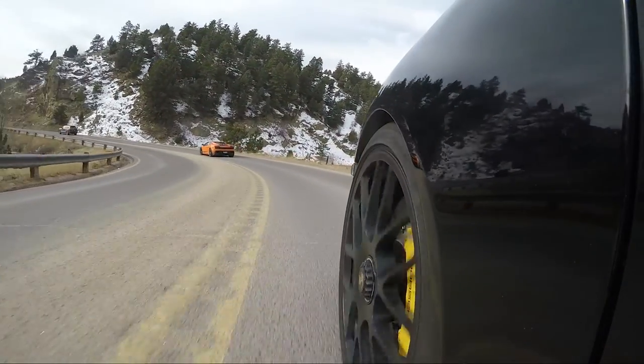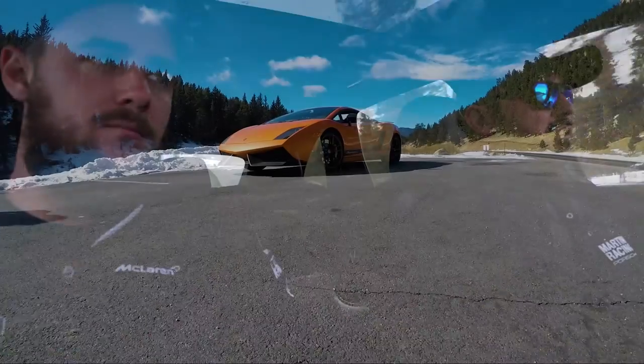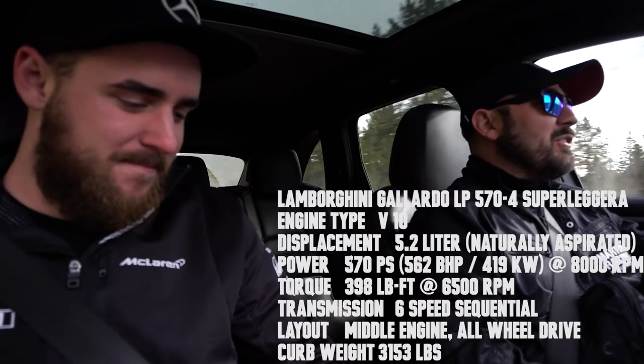We are doing a vlog about our Superleggera today, to kind of tell people about the Superleggera — what we like about it and what we don't. The Lamborghini Gallardo Superleggera LP570-4 is the entire name of that car. It's a long name, and it's a special edition car.